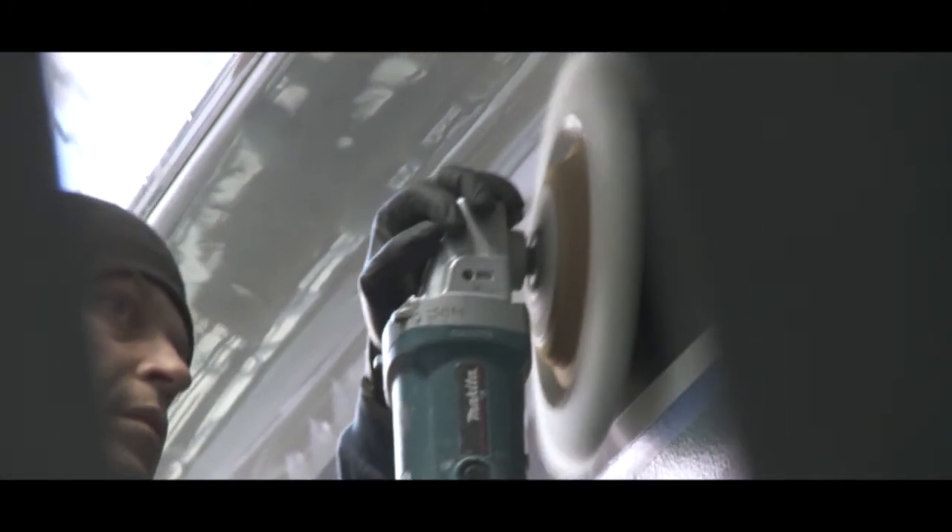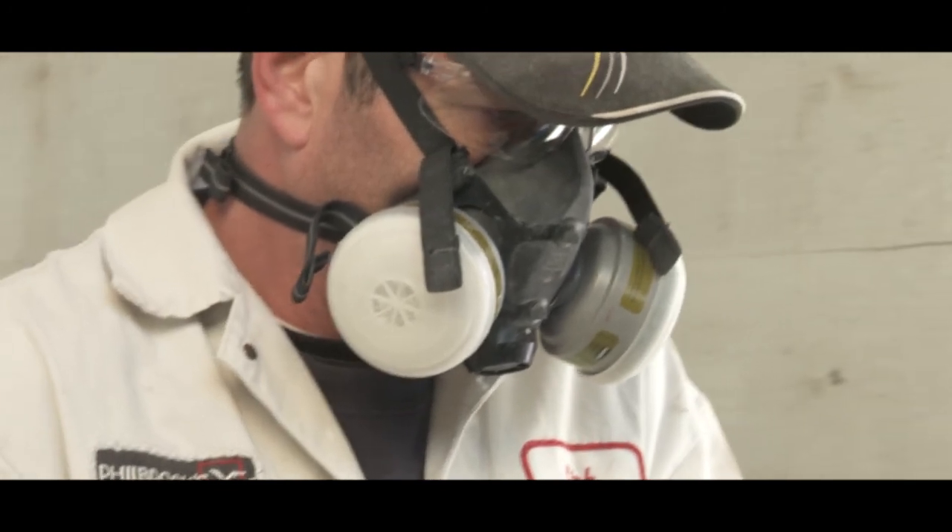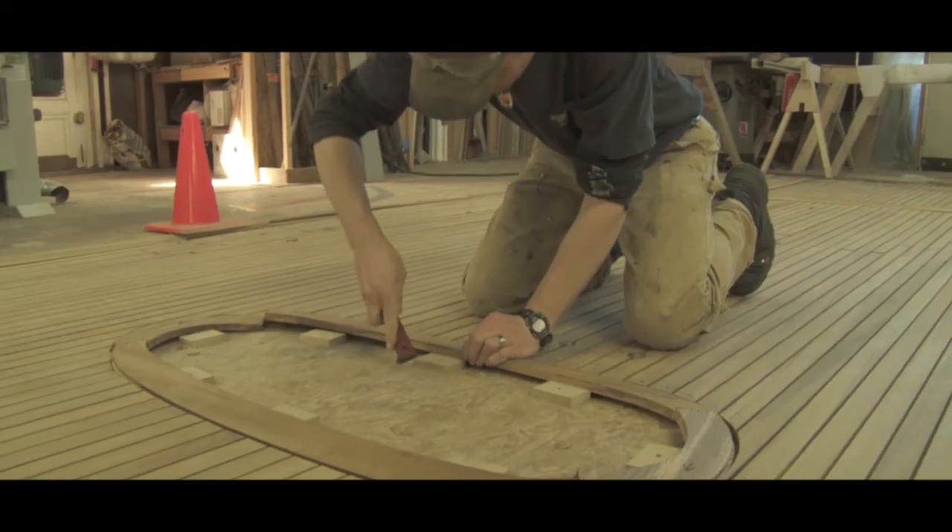In a business that's been around for this length of time and has grown so much, obviously buildings get added on, so it's a little bit like a rabbit warren of little shops and little places where our woodworkers work and our canvas guys work.